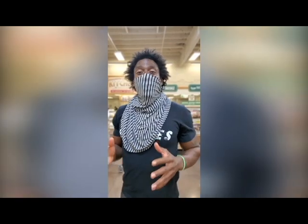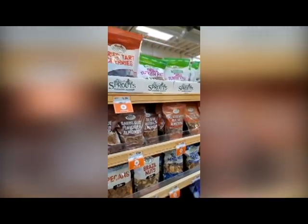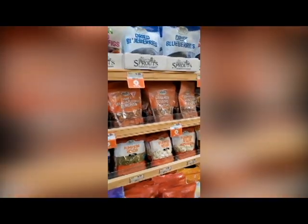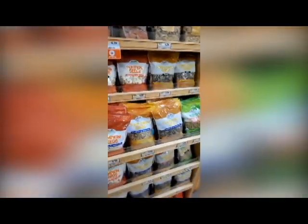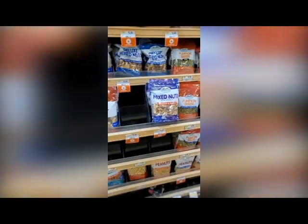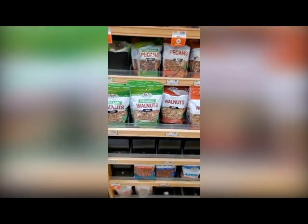People ask me what type of snacks I have during the day — right here. We have almonds, walnuts, pecans. Nuts are incredible, and you definitely want to make sure that you travel with nuts. You can pack up nuts before you go off to a trip to the beach or whatever you need. These are great snack options for you.